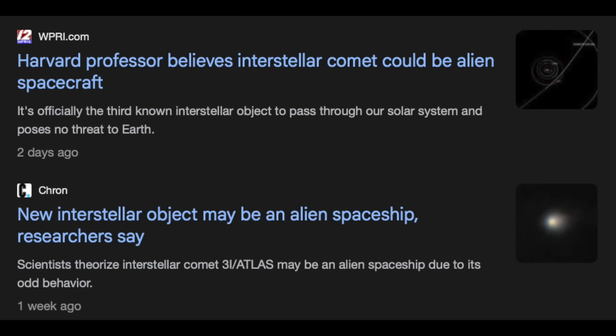Let's go now to the interstellar object. It was several weeks ago we first reported Avi Loeb from Harvard's paper saying this thing might be aliens, and since then I have been shocked to see how many news stories have come out about that particular hypothesis — more than the real science about the object itself, if we're being honest.